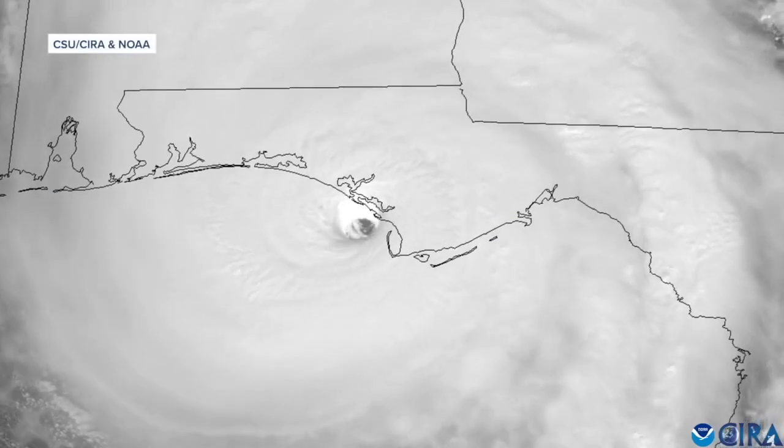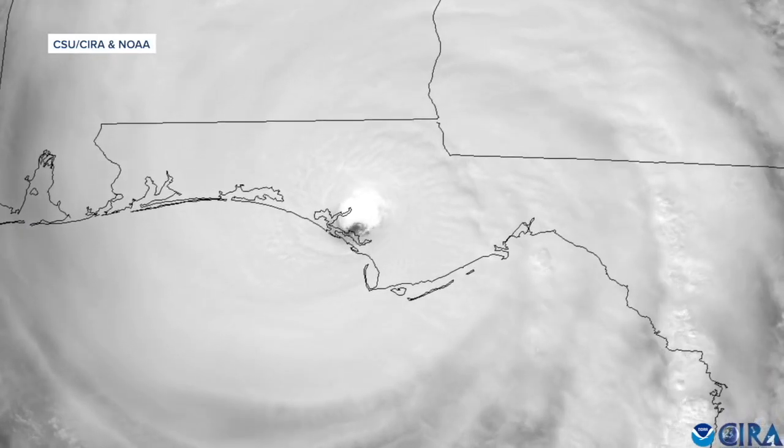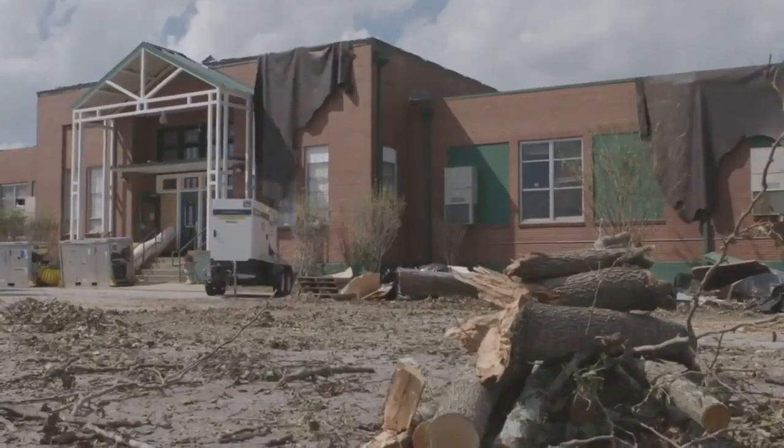Take Hurricane Michael, for example. While much of the Big Bend was removed from the cone the day before landfall, strong winds and storm surge still impacted much of our area.